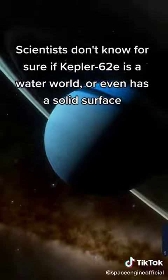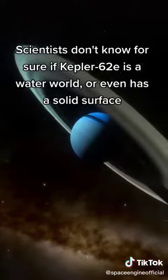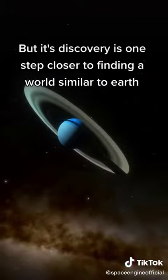Scientists don't know for sure if Kepler-62 is a water world or even has a solid surface, but its discovery is one step closer to finding a world similar to Earth.